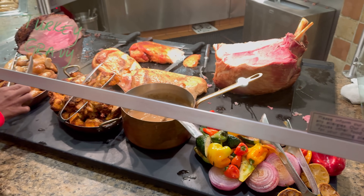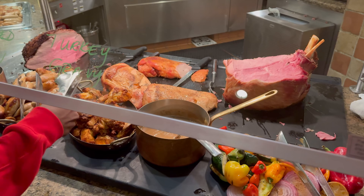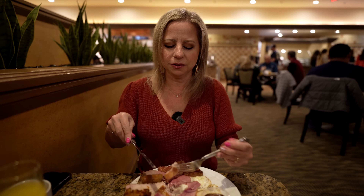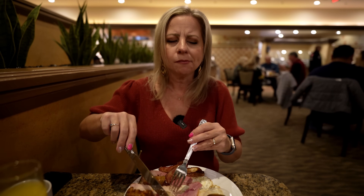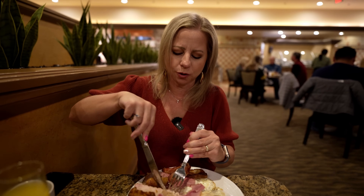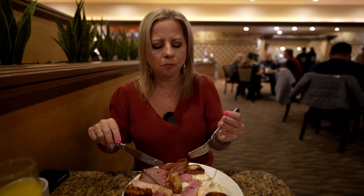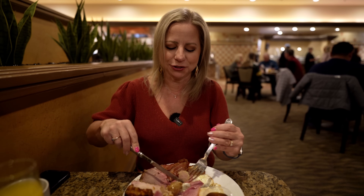Let's try the turkey. One thing I noticed — I didn't see mashed potatoes, and I don't know how you can have a carving station without mashed potatoes. The turkey has a really good flavor but is very dry. With the au jus it's actually really good, but it's still very, very dry.